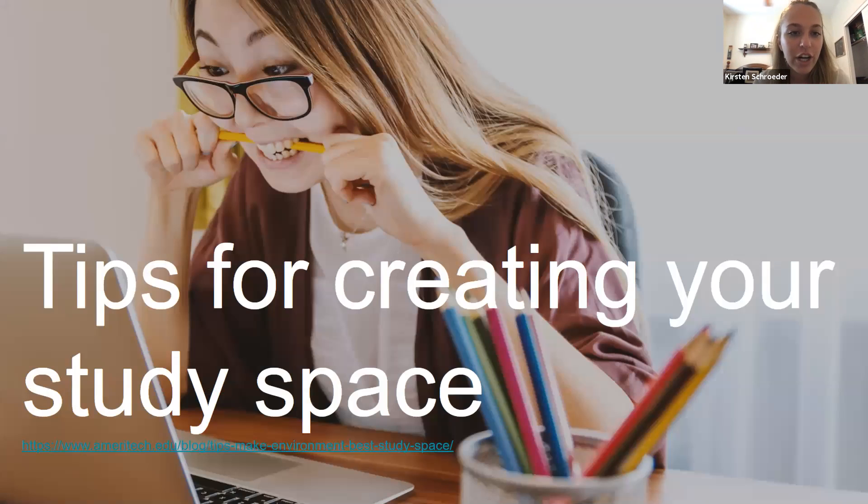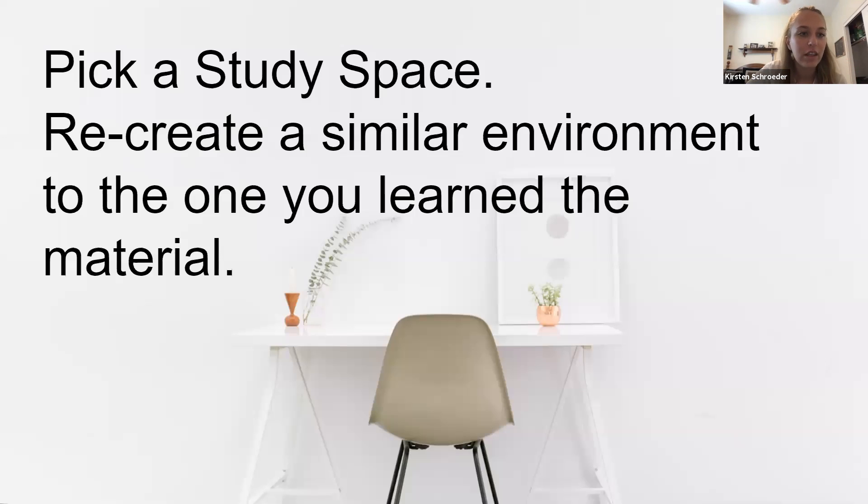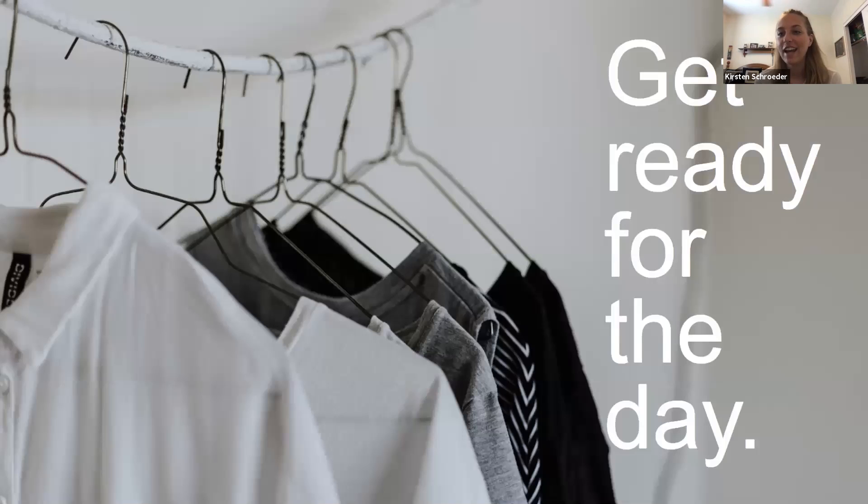Since most of us will probably be studying in our homes or apartments with not much in-person class time this year, here are some study tips for creating a study space. The first tip is to pick a specific study space and stick to it, so your mind starts to associate that place with working and your other spaces with relaxing. The second tip is to get ready for the day — even if you're working from home, wake up your brain and act as if you're going to attend an in-person class to get into work mode.